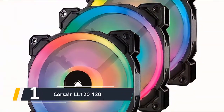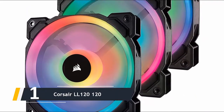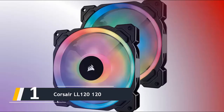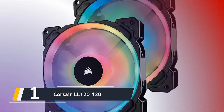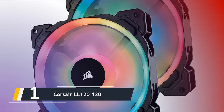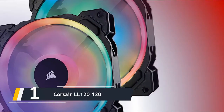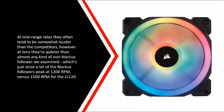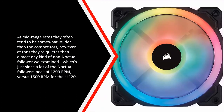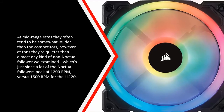And finally, the number one on our list — we have the Corsair LL120. The LL120s are packed with RGB LEDs. Each fan has a complement of LEDs shining out from the blades, diffusing light down the length of the blades as they spin, and there is a separate ring of light embedded around the housing's outer edge. As a result, the LL120s are the brightest and showiest fans we tested, making them a perfect fit for any RGB enthusiast. They're not just for show though — the LL120s are also solid performers. At mid-range speeds they tend to be slightly louder than the competition, but at full load they're quieter than almost any non-Noctua fan we tested, largely because most Noctua fans peak at 1200 RPM versus 1500 RPM for the LL120.